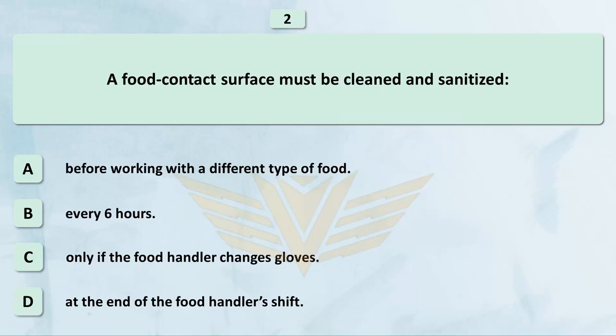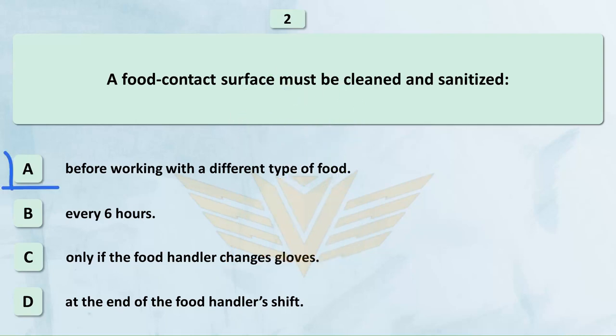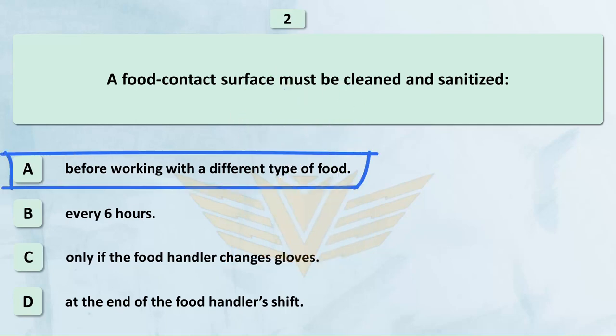A food contact surface must be cleaned and sanitized: A. Before working with a different type of food. B. Every 6 hours. C. Only if the food handler changes gloves. D. At the end of the food handler's shift. The correct answer is A: Before working with a different type of food.